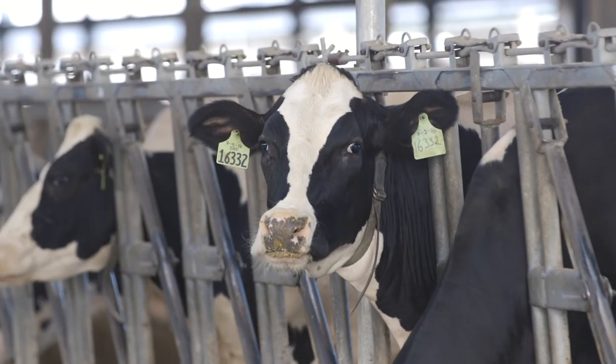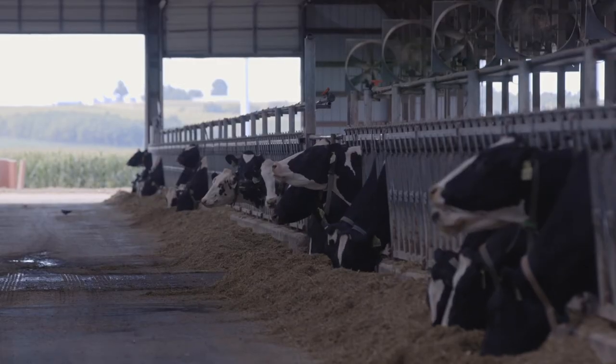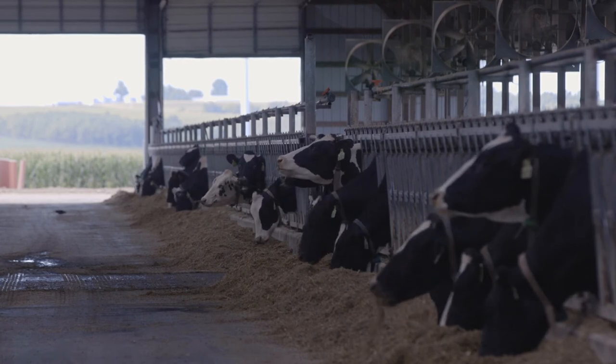To learn more about Clarify Plus and genomic testing options, visit HolsteinUSA.com. For Holstein Association USA, I'm Miles Ramsey.